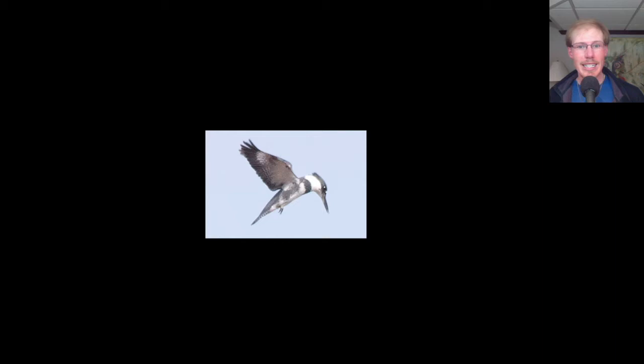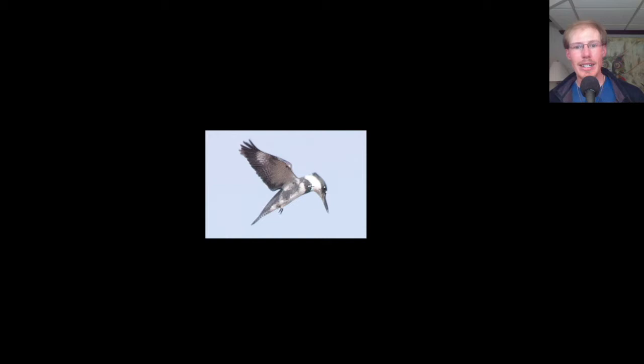Here we have a belted kingfisher that was hovering in place and looking below it to see if it had any snacks that it could grab from the water. We know that this is a male because there's no brown on the underside, just some blue.